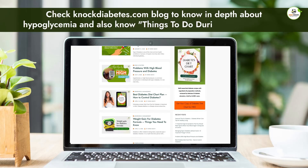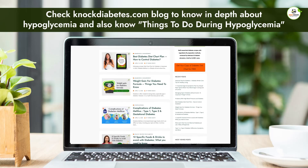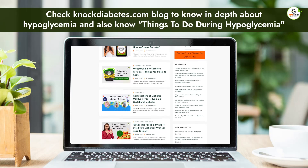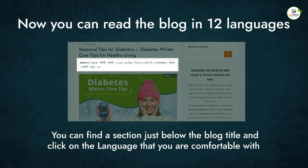There are more ways to avoid hypoglycemia which you can find in detail on our blog. Check knockdiabetes.com to know in depth about hypoglycemia and what to do during a hypoglycemic episode. The blog is now available in 12 languages — find the language selector just below the blog title.